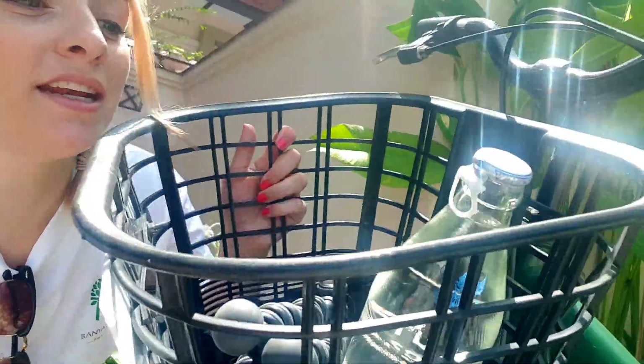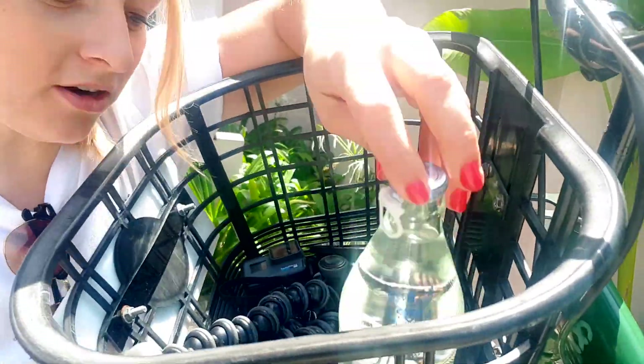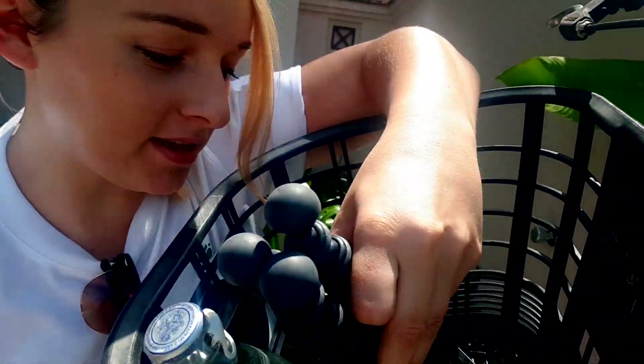My favourite part — it's got a basket! In my basket I've got some water and cameras, that's all I've got, but hopefully I can pick some stuff up along the way.